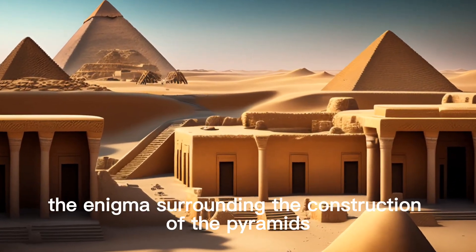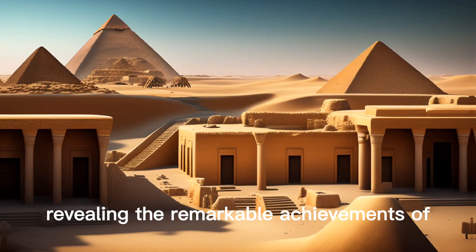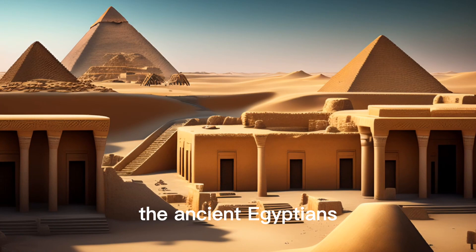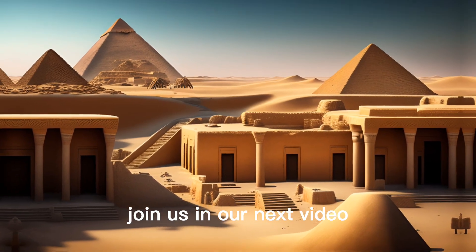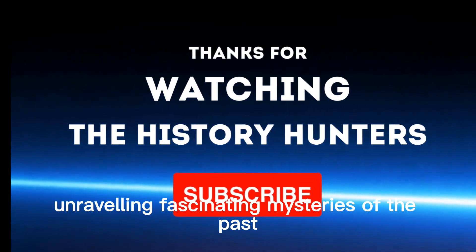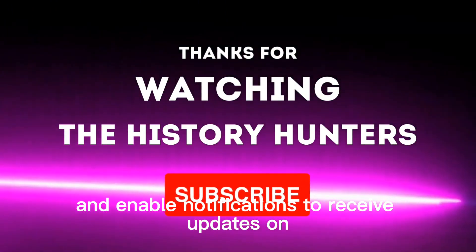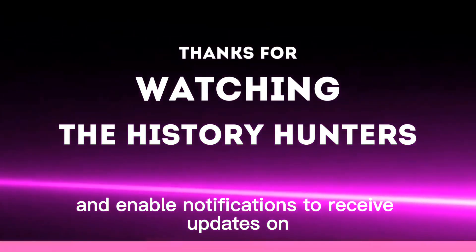And there you have it — the enigma surrounding the construction of the pyramids has been unveiled, revealing the remarkable achievements of the ancient Egyptians. Join us in our next video as we continue to journey through history, unraveling fascinating mysteries of the past. Remember to click the subscribe button and enable notifications to receive updates on our new content.